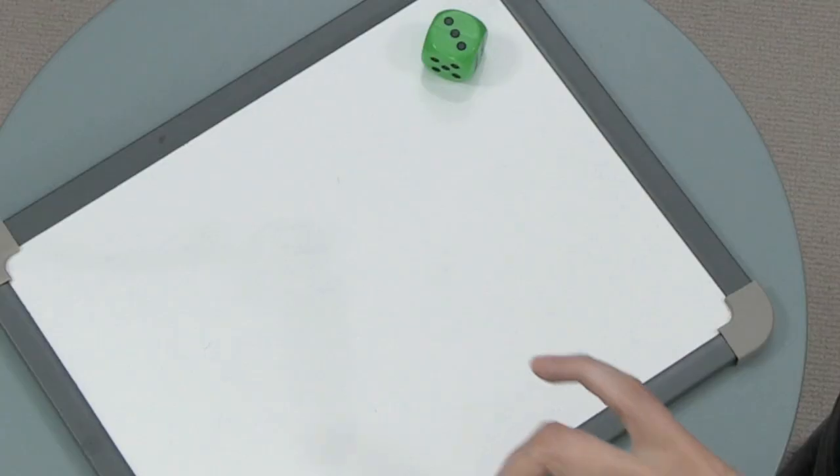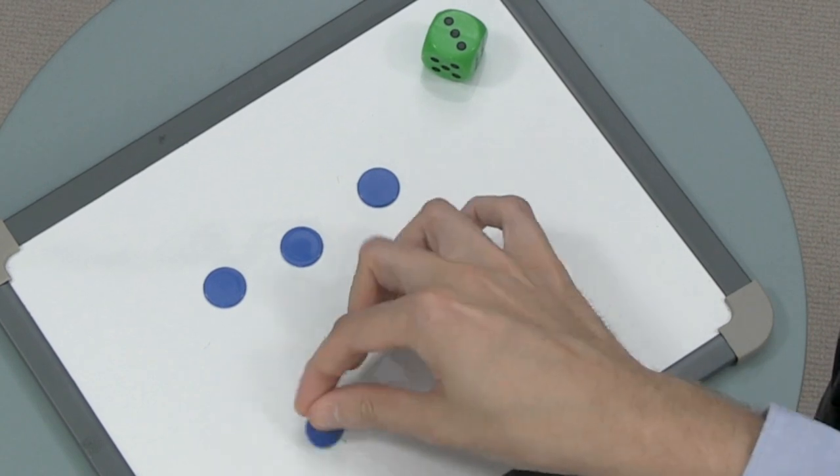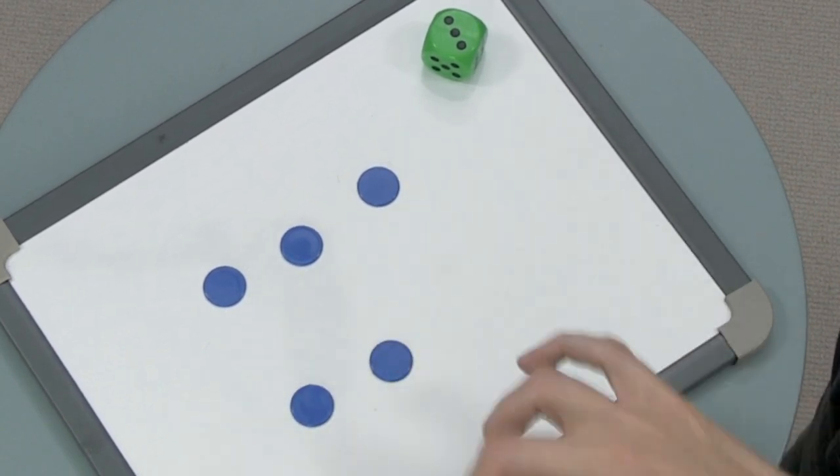As your child becomes more familiar with numbers and seeing them represented in different ways, they will start to recognise how many objects there are in a small group without having to count them. Take these counters. Without counting them, I know that there are six counters. This is because they're positioned in a pattern that I recognise.